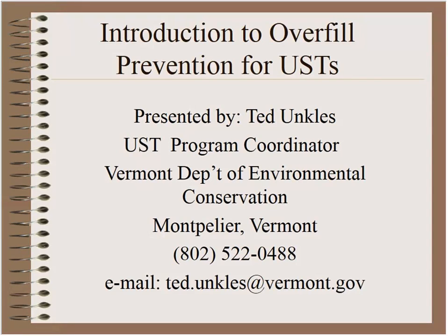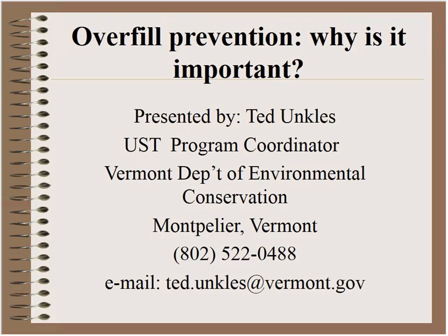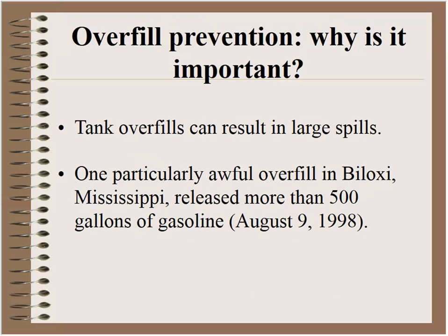Much of the material I'll be covering, some new inspectors might not be familiar with the basics of overfill prevention, so that's the purpose of my introductory segment. This is a quick introduction to overfill prevention. The first question people frequently ask is why is it important?